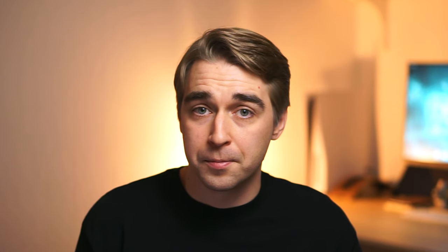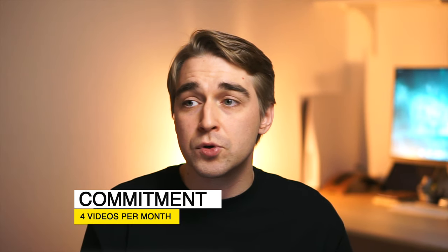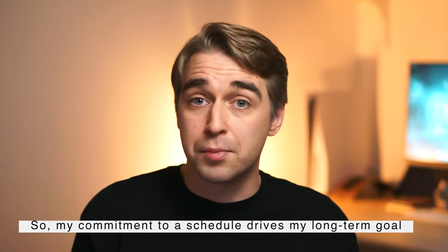For my YouTube channel, I have a goal to grow it into a noticeable one where I can share my expertise and knowledge for others to benefit. But this goal is huge for a newbie YouTuber like me. Instead, I made a commitment to upload four videos per month — one video per week. Always focusing on one video is way easier than thinking about how to build a noticeable channel. I don't fulfill that always, but following this commitment helps me continue. Three videos out of four during the month is way better than zero uploads, and I already see some of my videos giving value to people, which is my long-term goal.